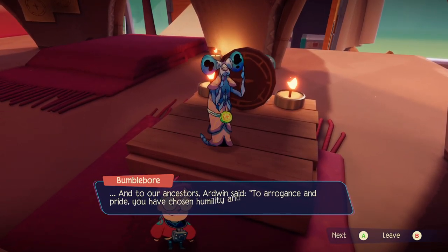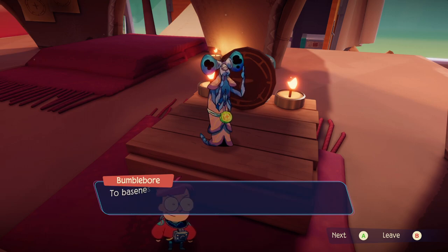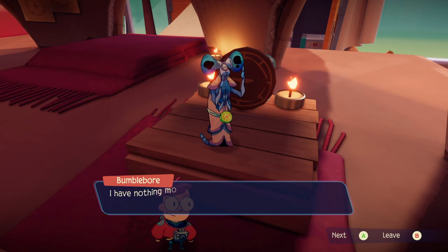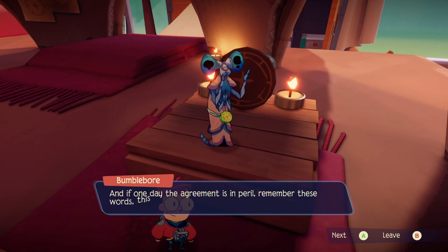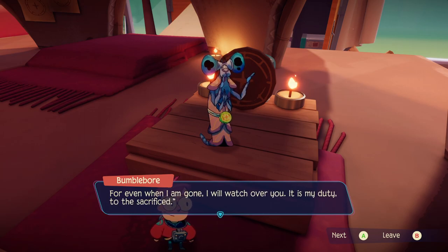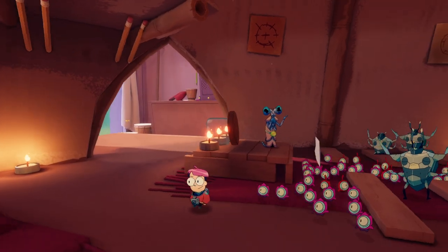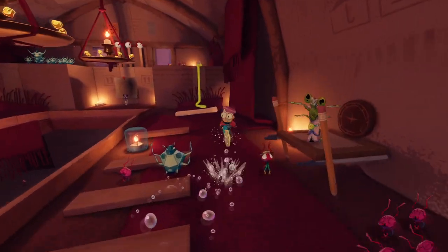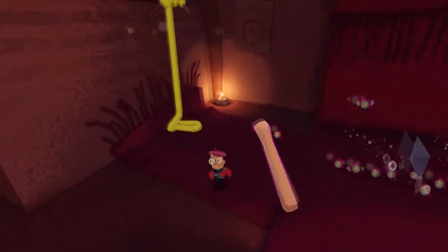And to our ancestors Ardwen said: to arrogance and pride you have chosen humility and compassion; to baseness and discord you have chosen kindness and mutual aid. I have nothing more to teach you — you will be your own guides. My house is now your house. And if one day the agreement is in peril, remember these words, this moment, and this voice. For even when I am gone, I will watch over you. All right, I am not listening to your entire sermon — that is not a thing I am prepared to do.